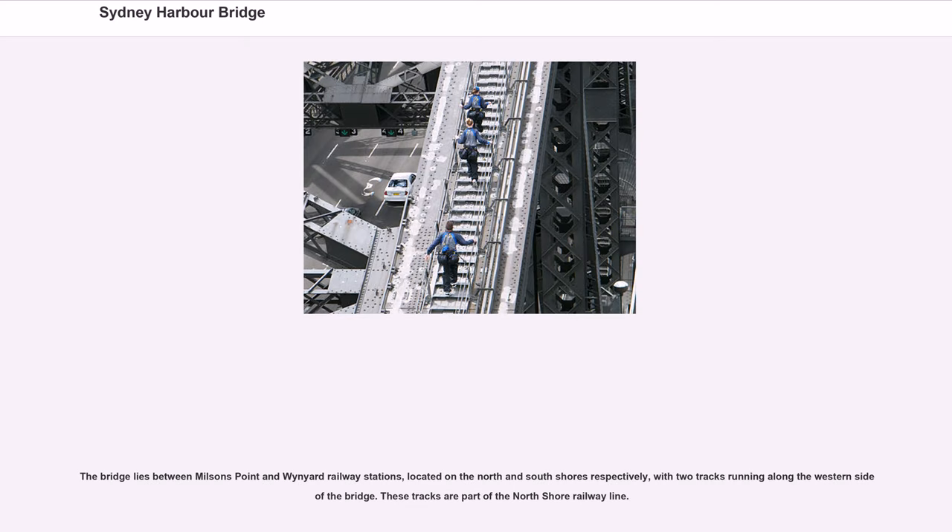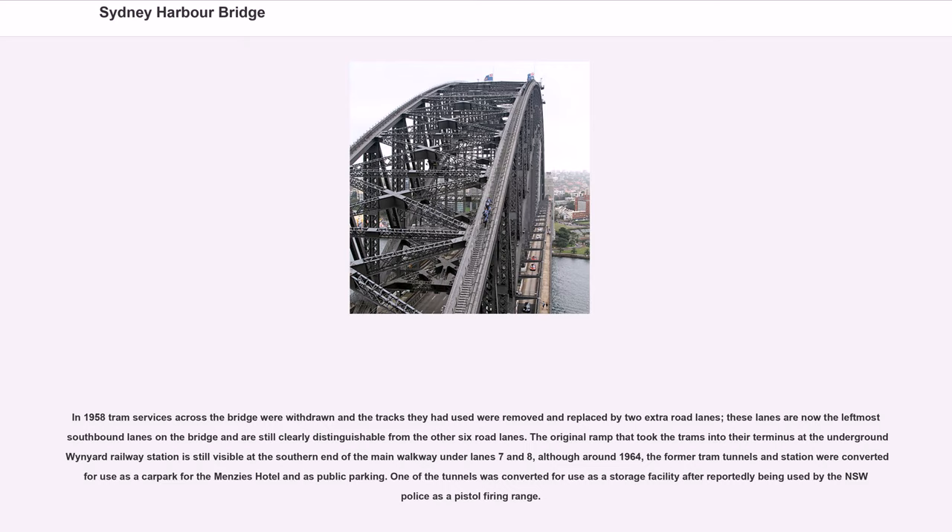The bridge lies between Milson's Point and Wynyard Railway stations, with two tracks running along the western side of the bridge as part of the North Shore railway line. In 1958 tram services across the bridge were withdrawn and the tracks replaced by two extra road lanes. The original ramp that took the trams into their terminus at the underground Wynyard Railway station is still visible at the southern end of the main walkway. Around 1964, the former tram tunnels and station were converted for use as a car park for the Menzies Hotel and as public parking, and one tunnel was converted for use as a storage facility.